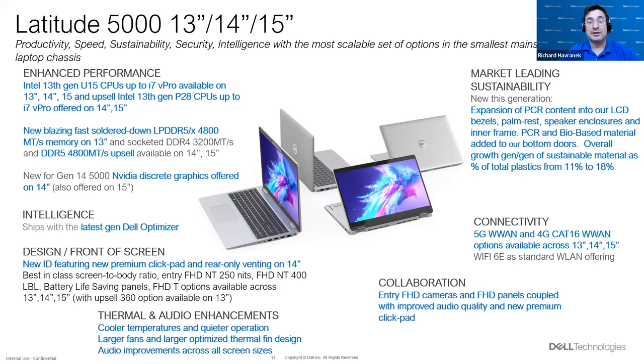Some of the things new this generation: expansion of post-consumer recyclable content into our LCD bezels, palm rest, speaker enclosure, and inner frame. We already were the most sustainable Latitude products, and this is an expansion specifically this generation. Additionally, recyclable and bio-based material has been added to our bottom doors. From a calculation perspective, overall sustainable material as a percentage of total plastics grows from 11% to 18% — a 64% increase in the weight content of sustainable plastic material generation over generation.